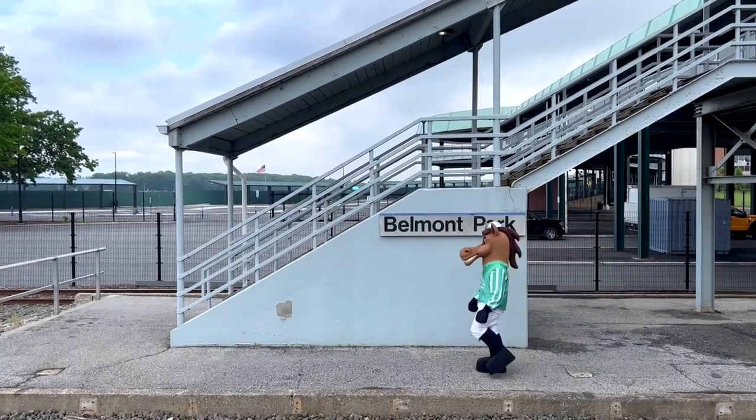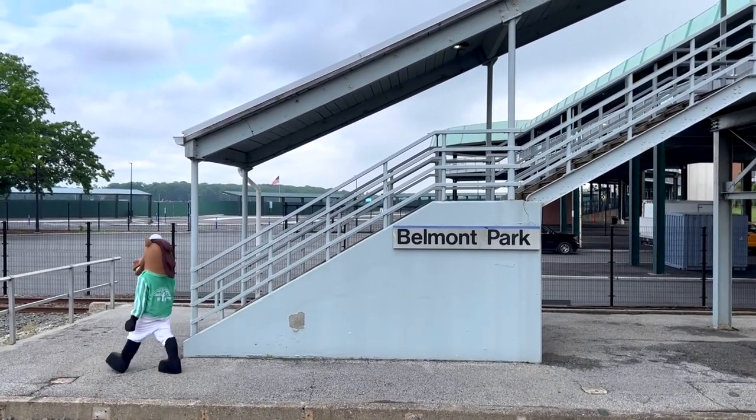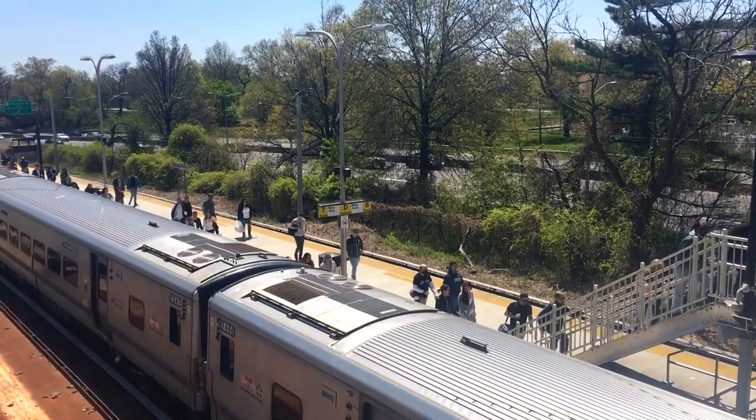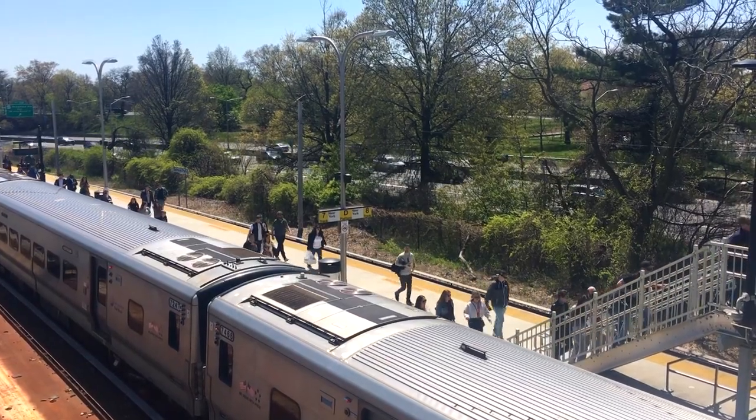The Long Island Railroad will be providing extra trains to and from Belmont Park. Trains are departing from Penn Station and Atlantic Terminal. The Belmont Park Station is located on the west side, and fans can enter through the Grand Stand West entrance.